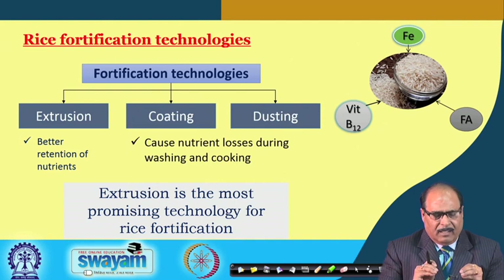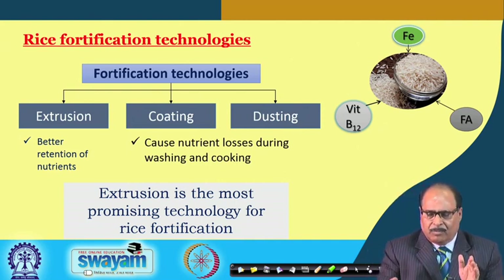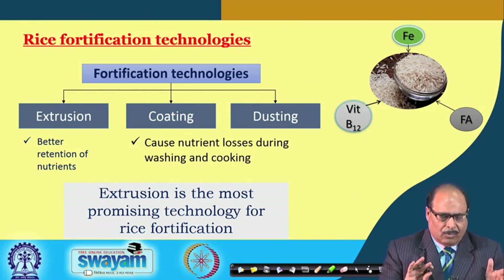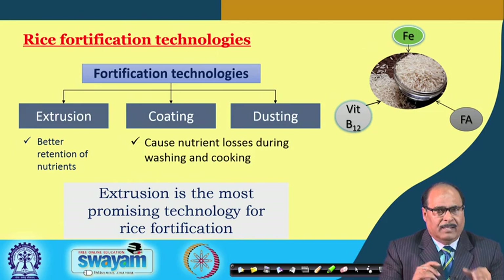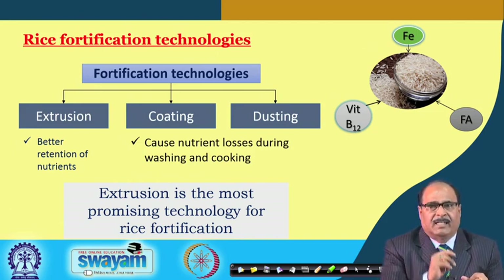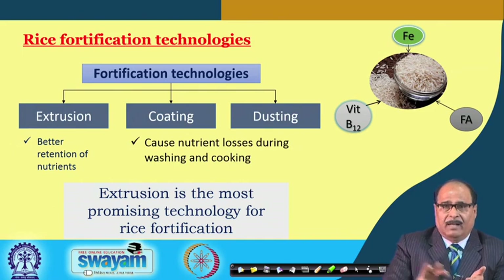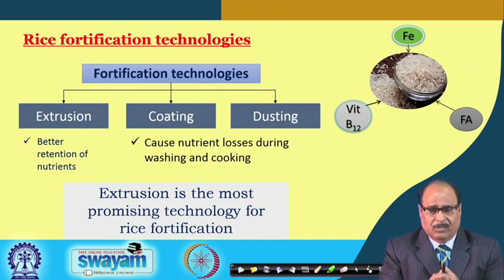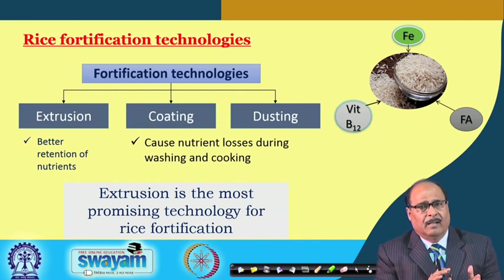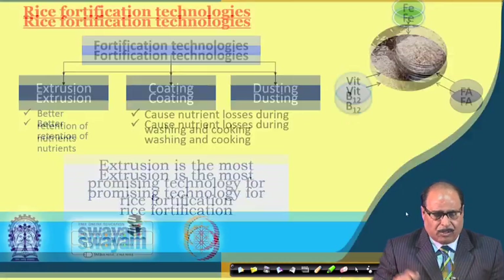In coating and dusting, the micronutrients are present only on the surface of the rice grain, leading to higher losses during washing or cooking. Extrusion, where micronutrients are infused inside the kernel, appears to be the most promising technology for rice fortification.